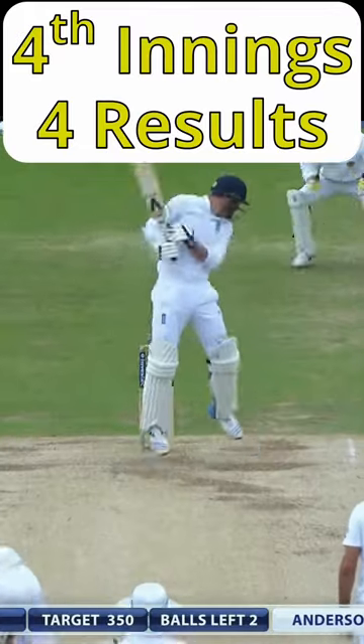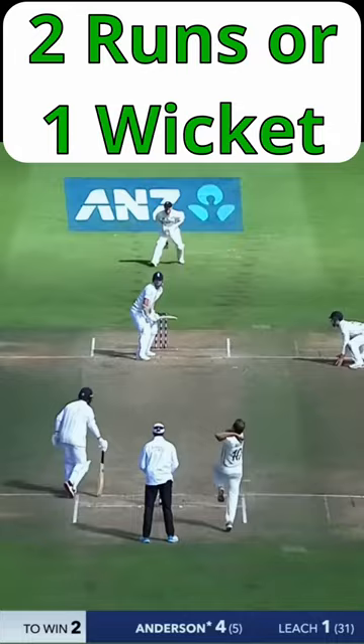One of the most exciting and thrilling parts of a Test match is that final innings battle. The objectives are simple: the fielding team requires 10 wickets, the batting team has a target to reach. But what are the highest fourth innings totals?